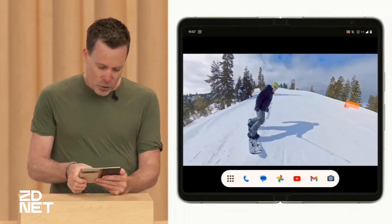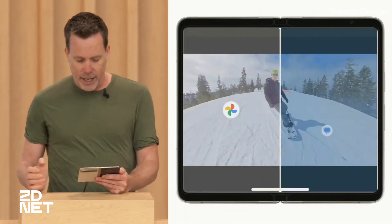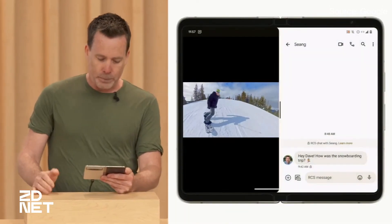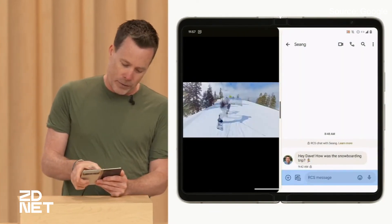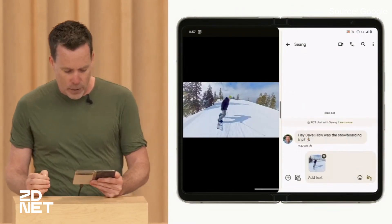And speaking of multitasking, that's any fold's claim to fame — and no different here. The Pixel Fold allows you to work in two apps side-by-side thanks to split screen. You can even drag and drop images, videos, links, and text from one app right into another.